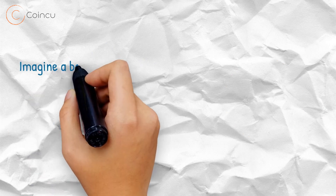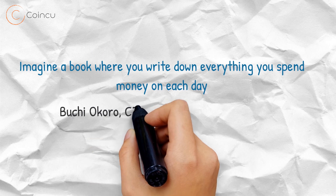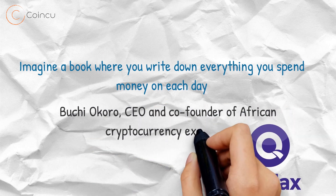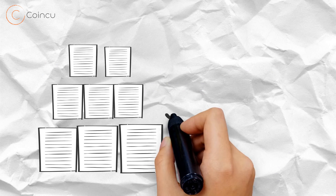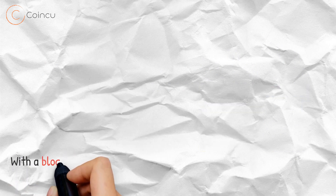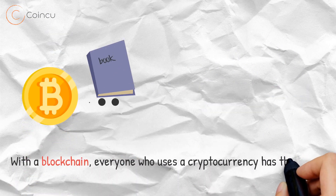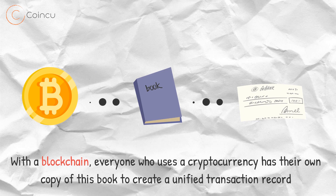Imagine a book where you write down everything you spend money on each day, says Bucci Okoro, CEO and founder of African cryptocurrency exchange Quidax. Each page is similar to a block and the entire book, a group of pages, is a blockchain. With a blockchain, everyone who uses a cryptocurrency has their own copy of this book to create a unified transaction record.